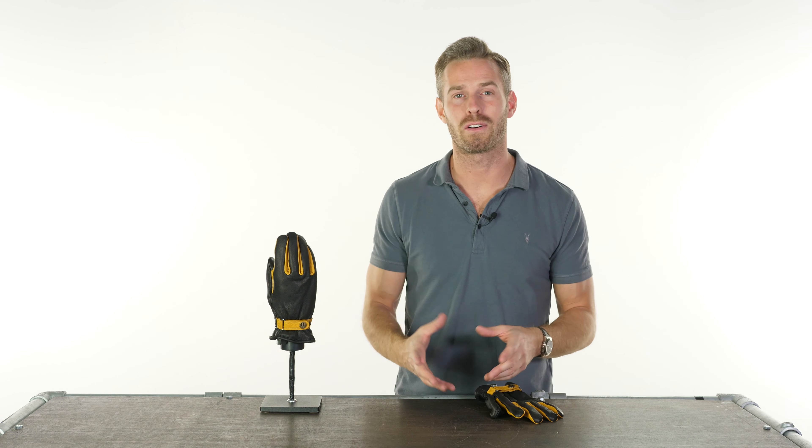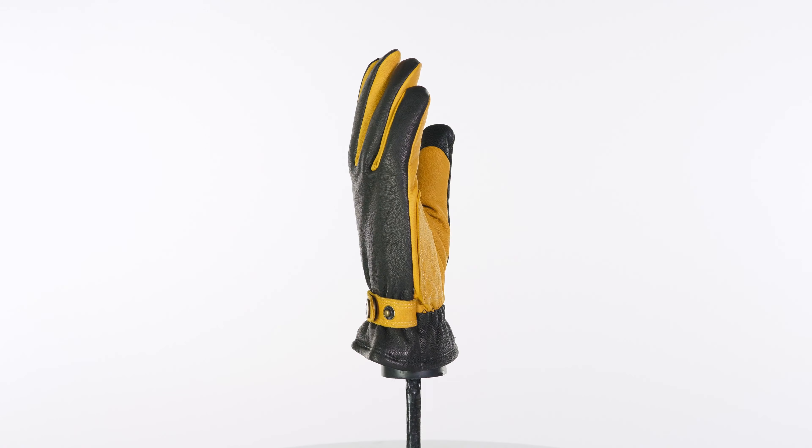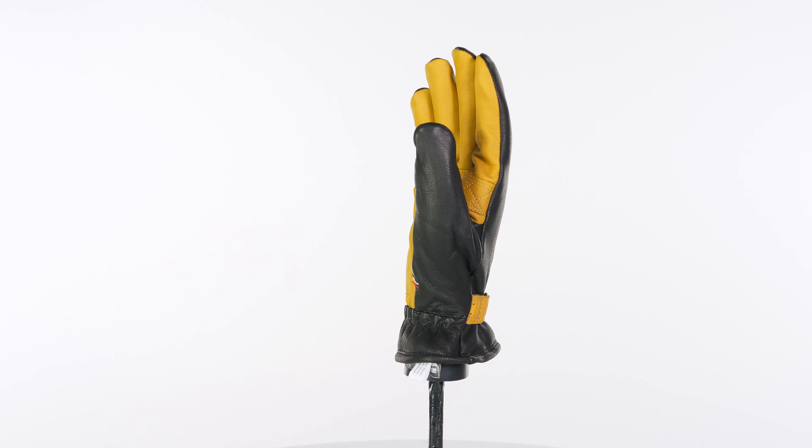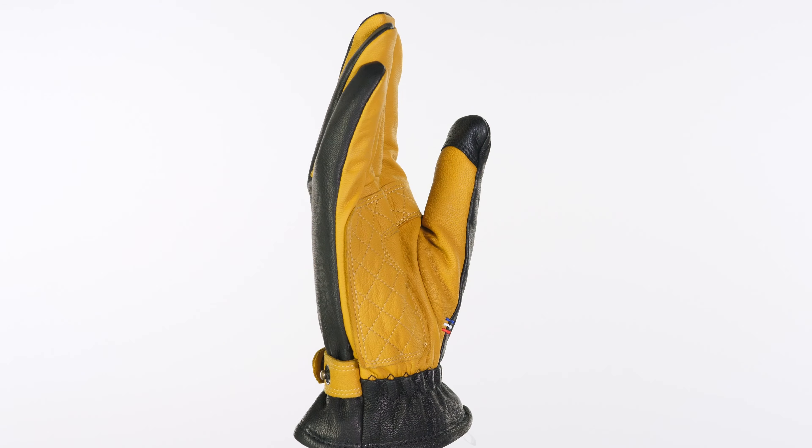The Racer Legacy gloves are new for autumn/winter 2020. These are loosely based on the very first gloves that Racer released back in 1930 in France, and they really have that kind of vintage aesthetic to them, but trying to retain as many of the modern conveniences that you'd want in a winter riding glove.